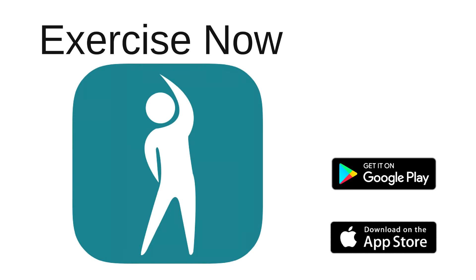The Exercise Now app is available for both phones and tablets on either Android or Apple platforms.